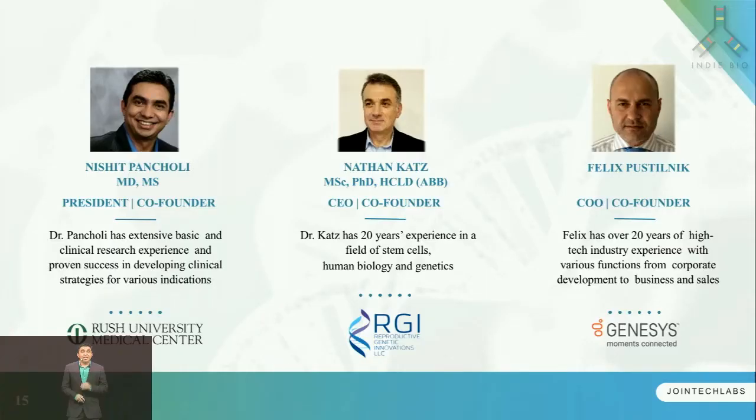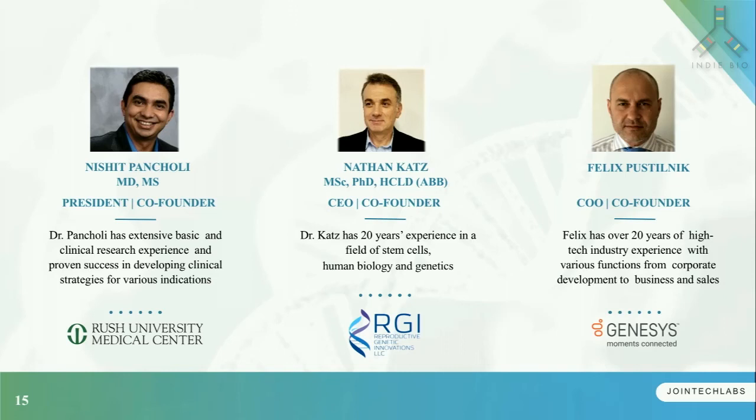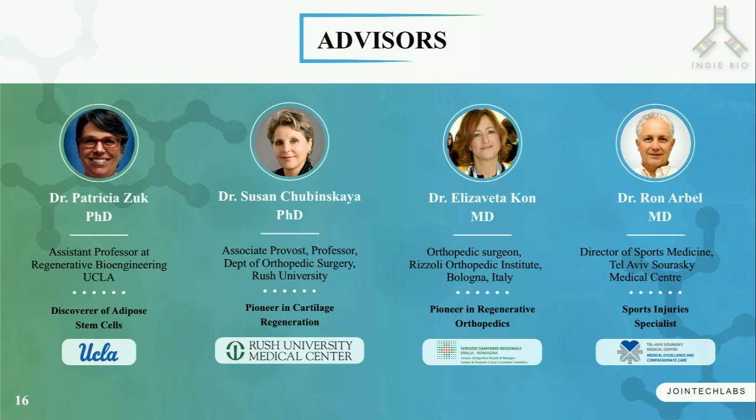We have an excellent team. Dr. Nathan Katz has a PhD and more than 20 years of experience in the stem cell biology field. I am a medical doctor with a focus on clinical applications of stem cells. Felix has a long-standing experience in business and sales. We also have an accomplished advisory board.